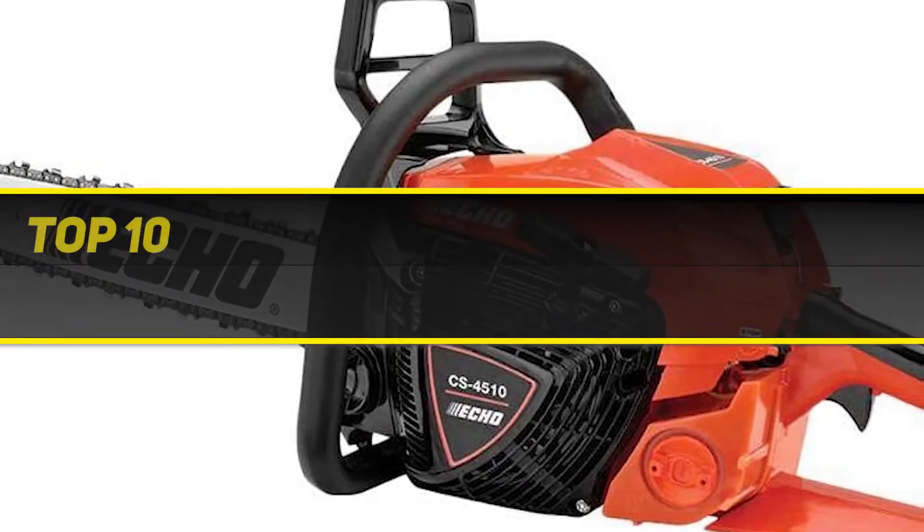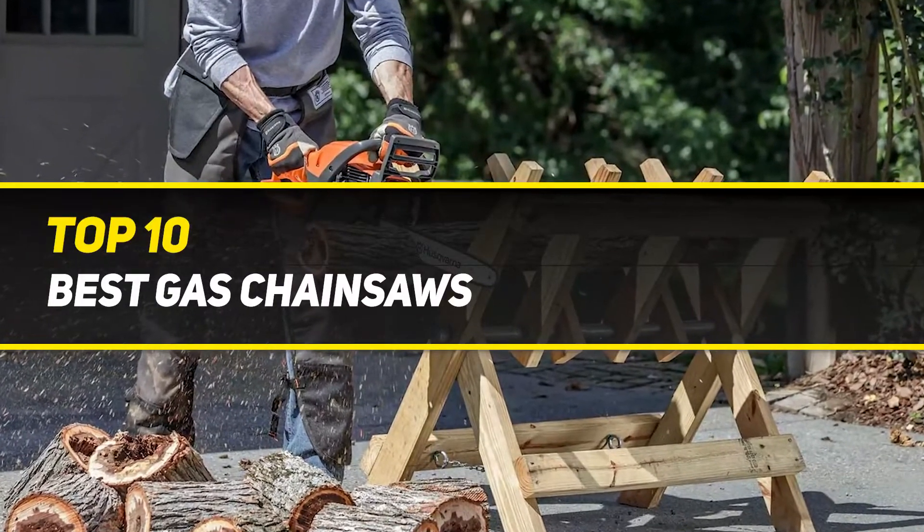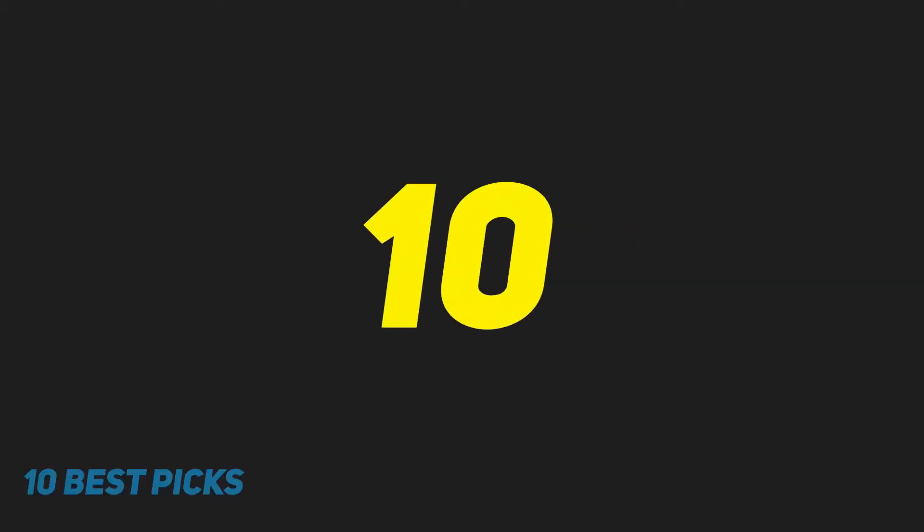10 Best Picks presents the Top 10 Best Gas Chainsaws. Starting at number 10.